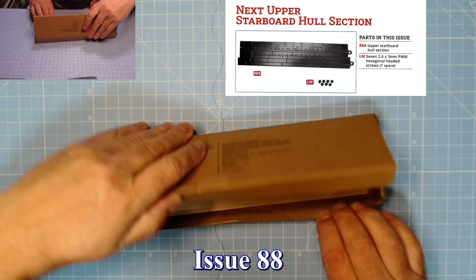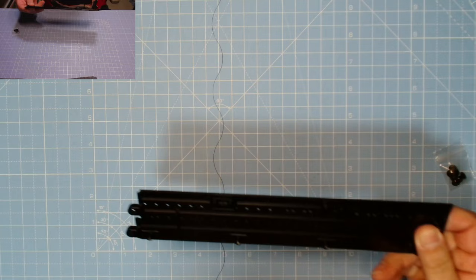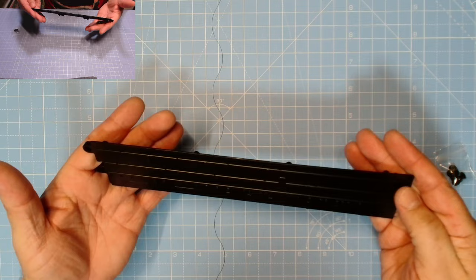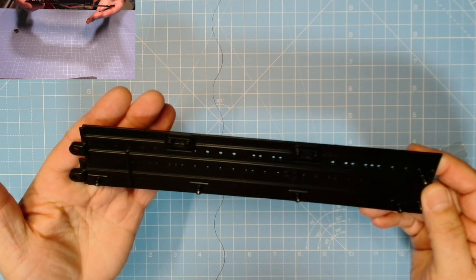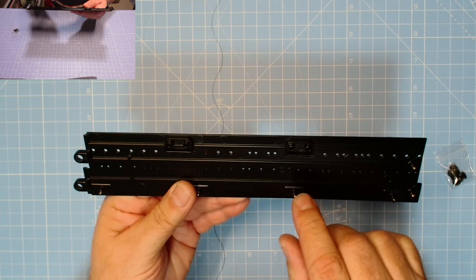Okay then, we've got issue 88. There are the LM screws, and there's that upper piece that we can pop into place - that's looking brilliant. You can see here - yes, there are actually three, yeah three more cross members. I'll show you that in a second but let's get this into place first.